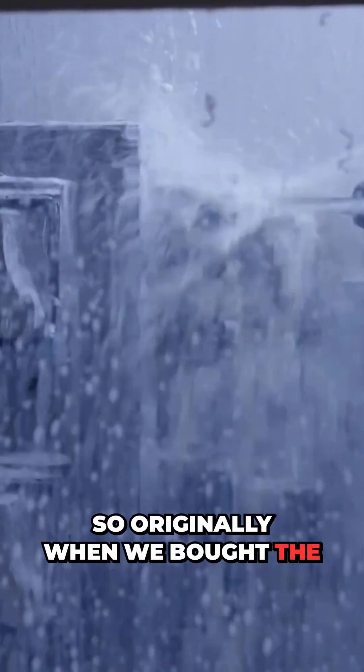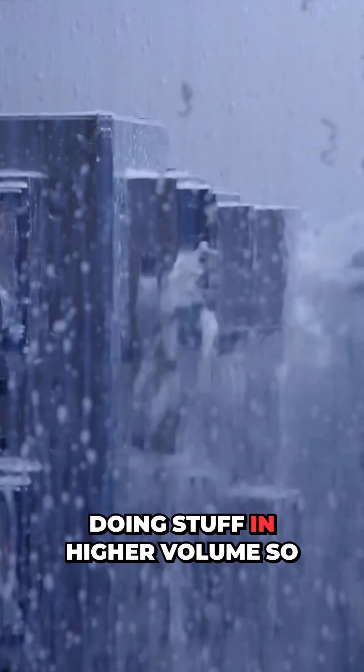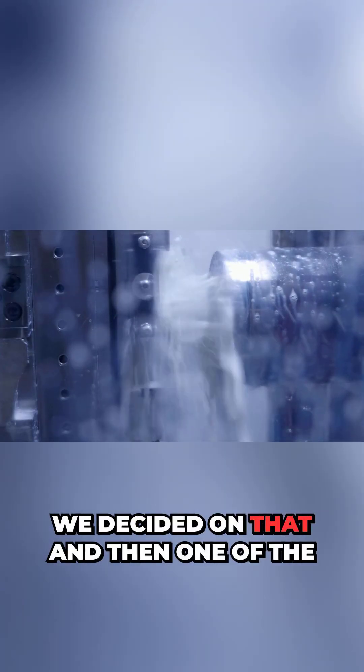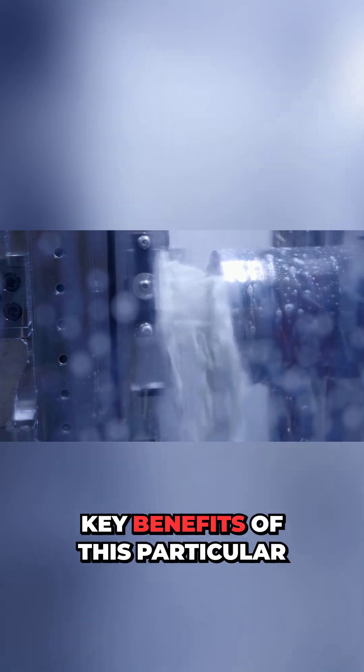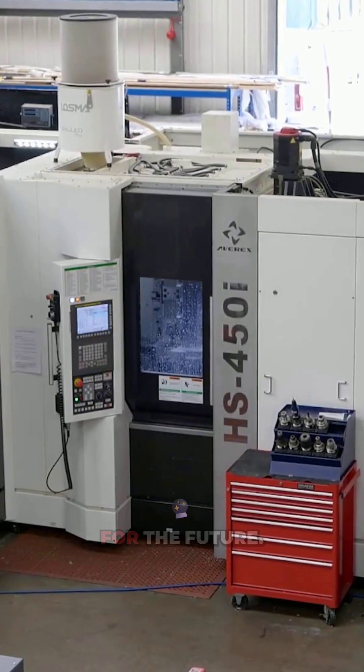Originally when we bought the machine, we didn't set out wanting to buy a multi-pallet machine. We were doing stuff in higher volume, so we wanted a twin pallet horizontal machine. We decided on that, and then one of the key benefits of this particular machine from White House was the fact that you can expand it in the future — so that was a massive selling point, a massive plus point, to have that flexibility for the future.